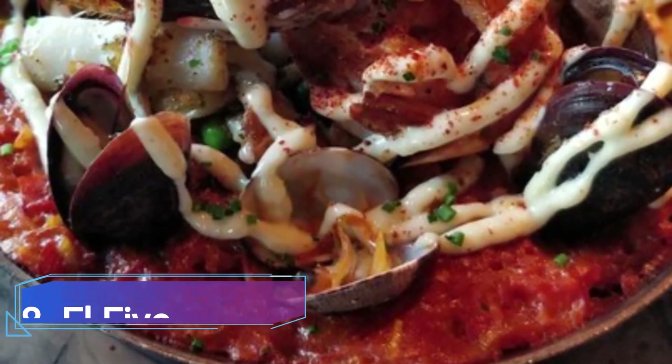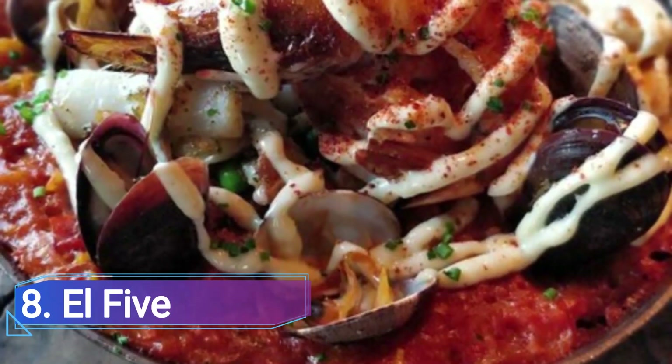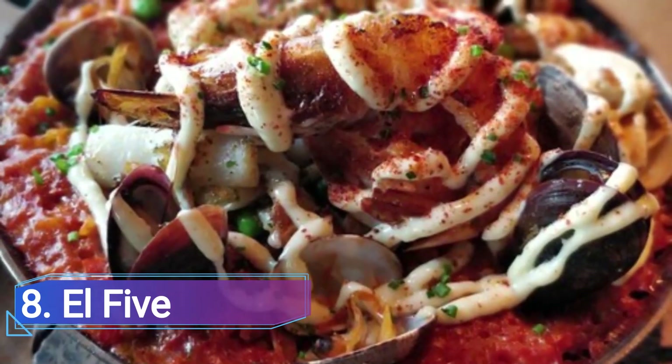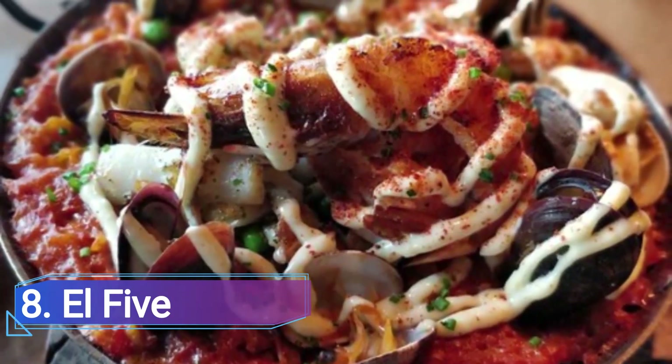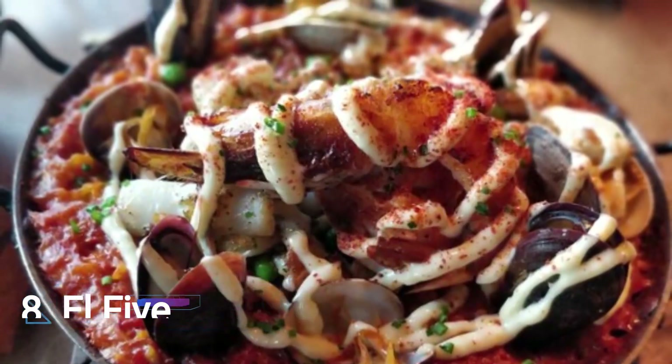8. L5. L5 debuted on the Lower High Line scene in 2017 with unparalleled fifth-floor skyline views, provocative decor, and a daring Mediterranean menu from the same visionary behind neighborhood all-stars Linger and Root Down.